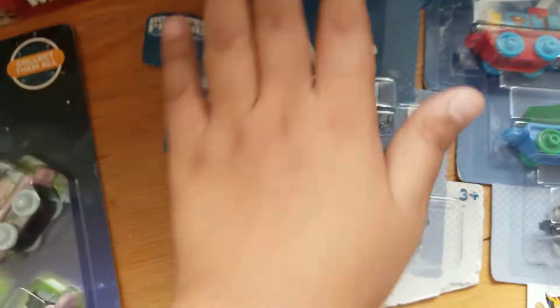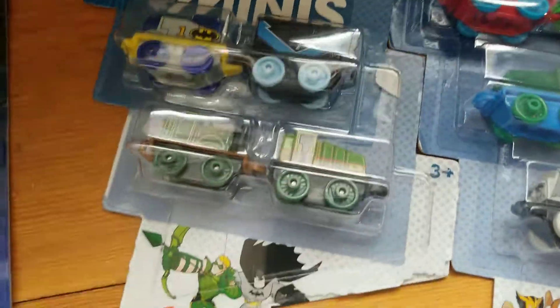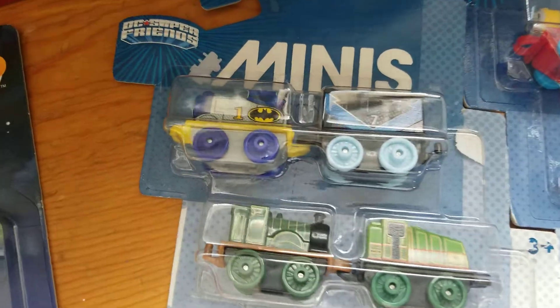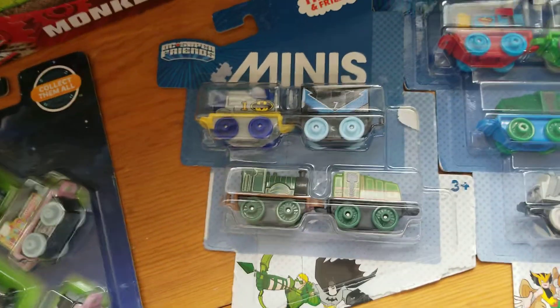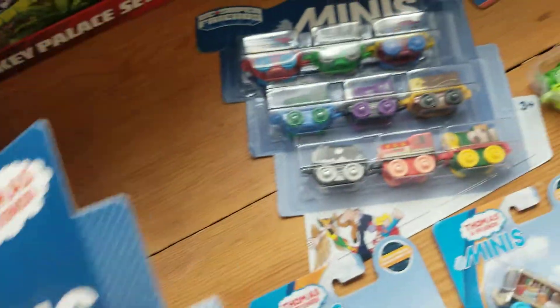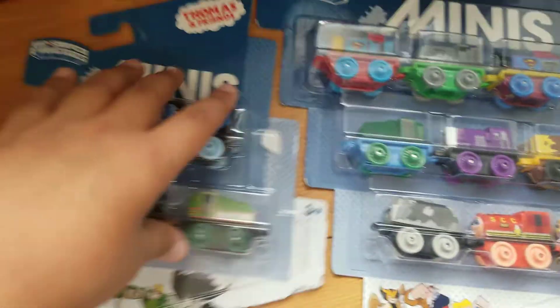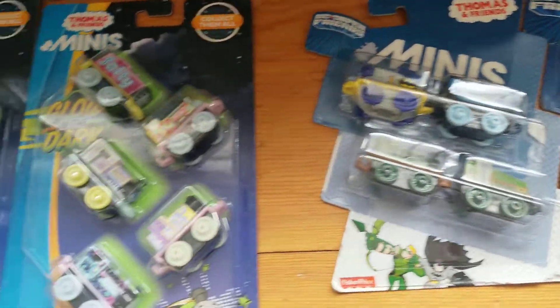And now here is the DC Super Friends 2016 Mini Minis Pack, which has a Factory Air, Thomas, and Toby. And here is a Classic Emily and a Classic Gator. Who puts a Classic Emily and Gator inside a DC Super Friends pack? They have everybody in a new design, but not Emily and Gator. I guess that's a Factory Air.